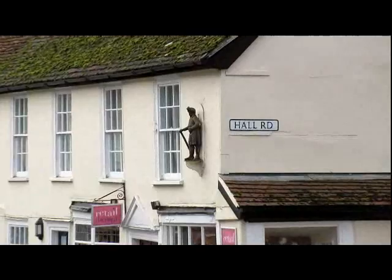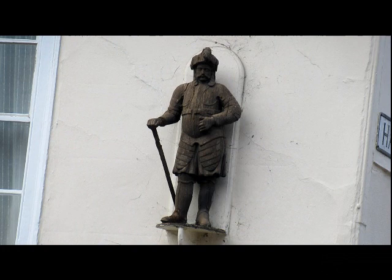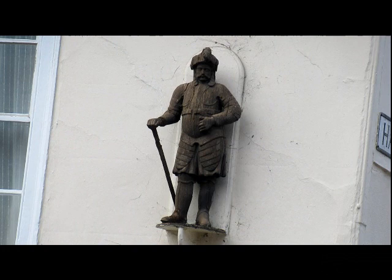Here in the High Street, just above a shop called Retail Therapy, is a rather impressive statue. Unfortunately, little is known of its origin or who he is.